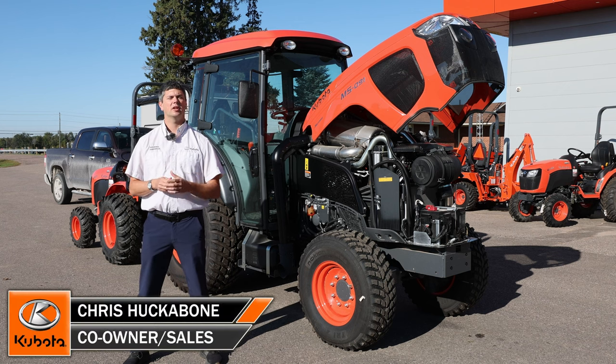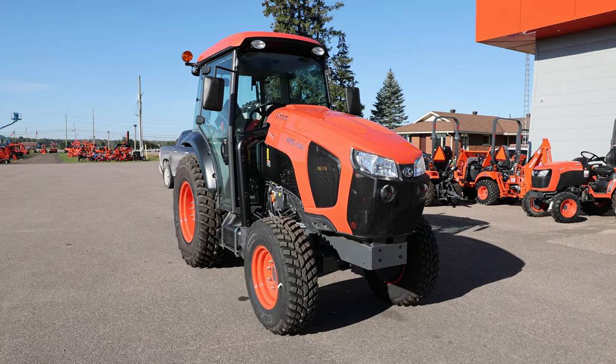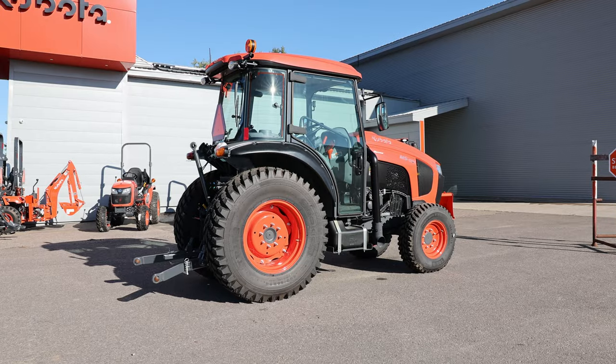Hey, it's Chris here today from Huckbones Equipment. As you'll see behind me, we've got a little bit of a special one today that we're going to do an overview on. So this is the M5-91 Narrow. It's a little bit smaller than what we're used to seeing. We're going to do an overview of it, starting at the front, working our way to the back.